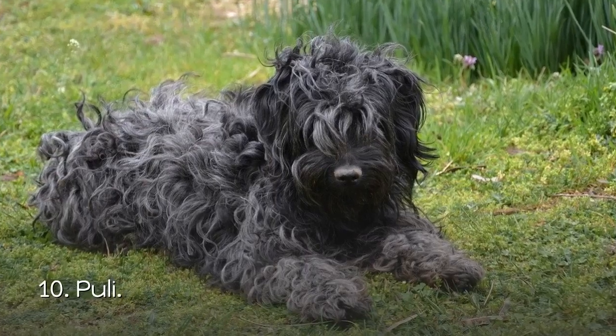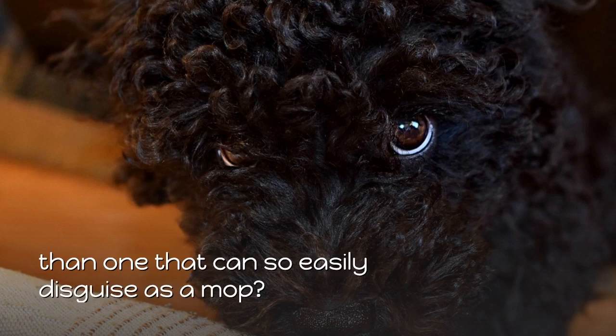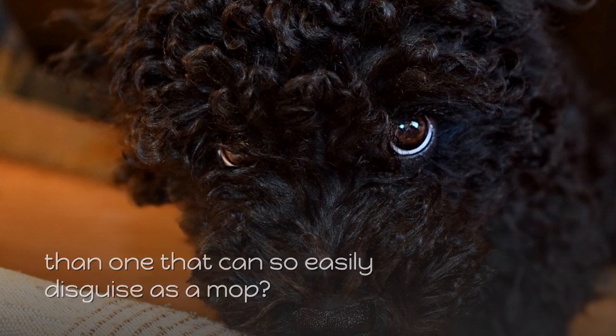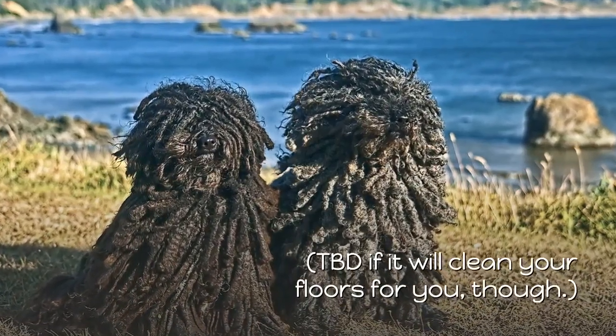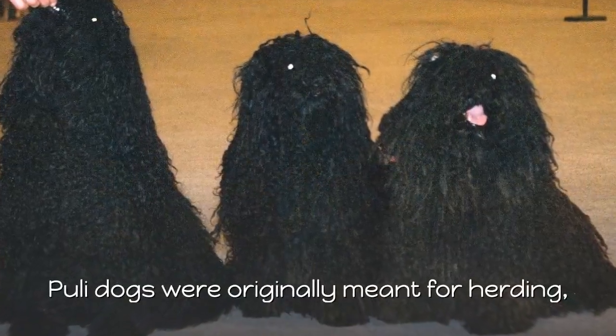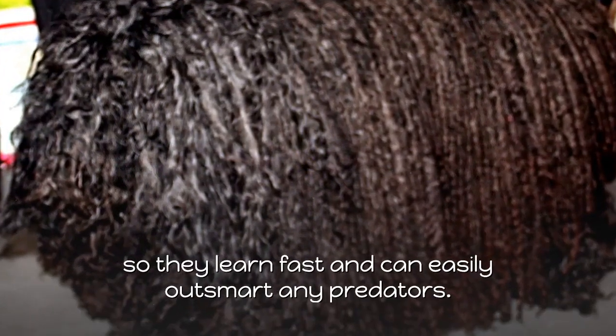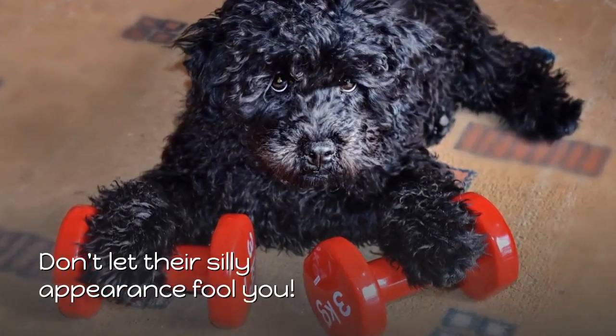10. Puli. Honestly, what better breed for a guard dog than one that can so easily disguise as a mop? Puli dogs were originally meant for herding, so they learn fast and can easily outsmart any predators. Don't let their silly appearance fool you.